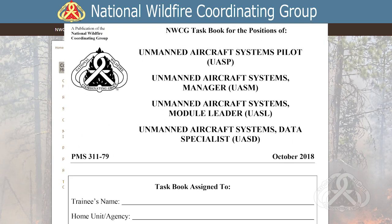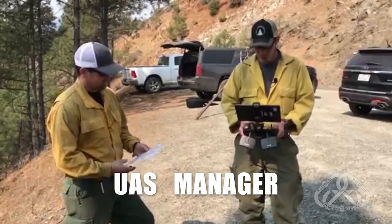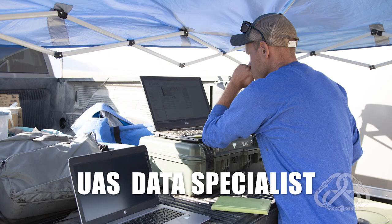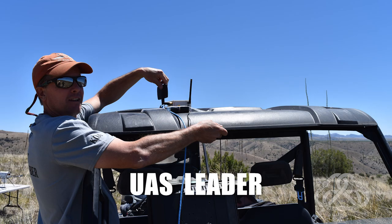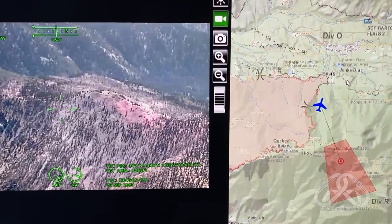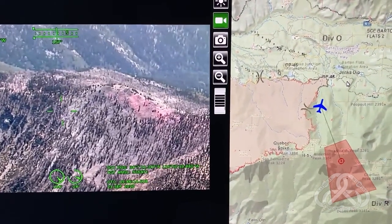There are four UAS positions cataloged in our Incident Qualification and Certification System: UAS Manager, UAS Pilot, UAS Data Specialist, and UAS Leader. All four of these positions can be plugged in based on the scenario we have in play and the objectives we have for UAS on an incident.